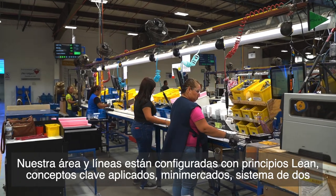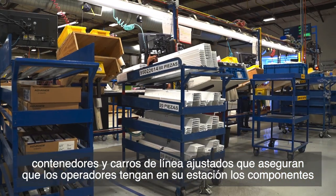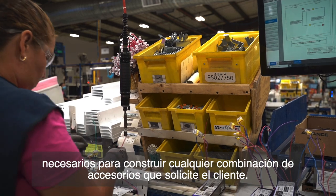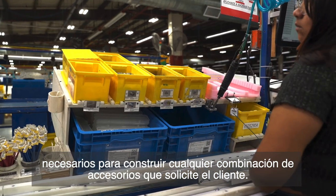Key applied concepts include mini-markets, two-bin systems, and fit-line carts that ensure the operators have at their station the required components to build any combination of fixtures the customer orders.